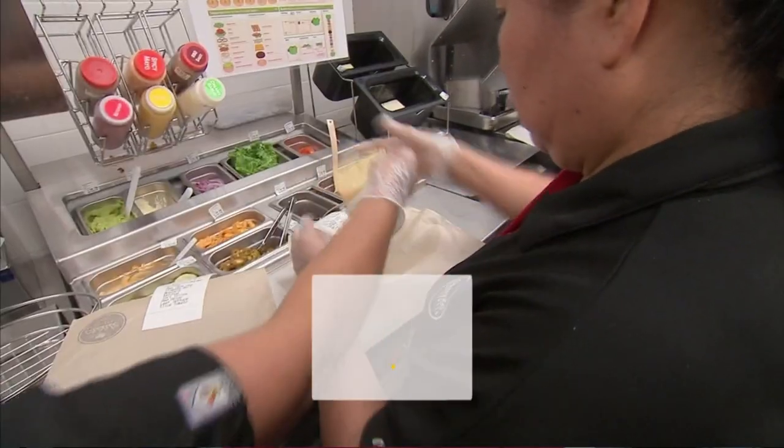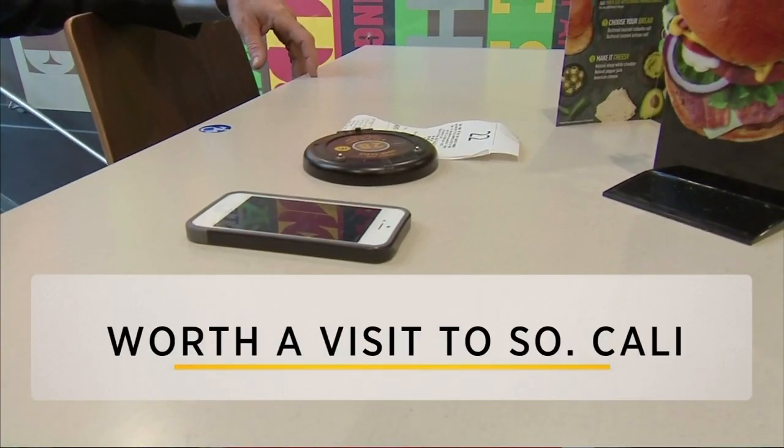For now, custom burgers will only be available at restaurants in Southern California. The bottom line could be worth a move, or at least a visit to SoCal.